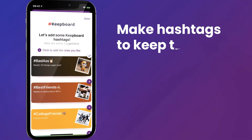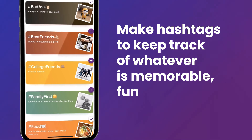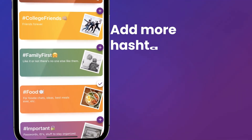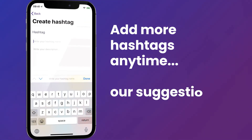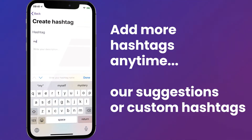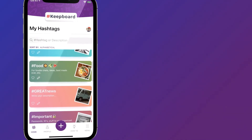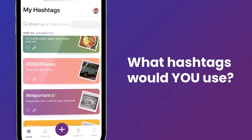You can make hashtags to keep track of whatever's memorable, fun, or important to you. Add more hashtags to your list anytime. Pick from our suggestions or make up custom hashtags that work for you. Think about the messages you'd like to bookmark — what hashtags would you use?